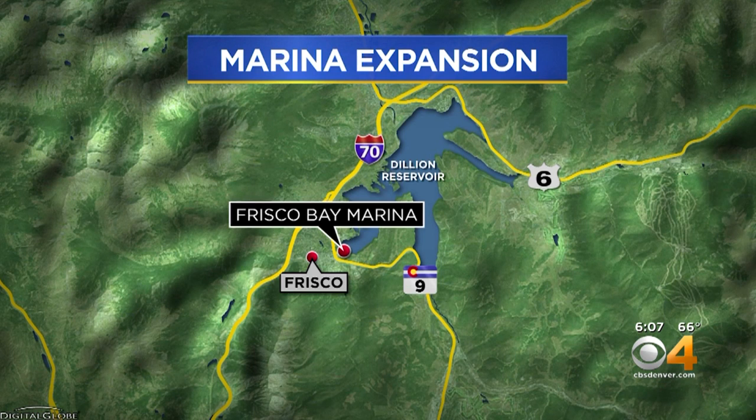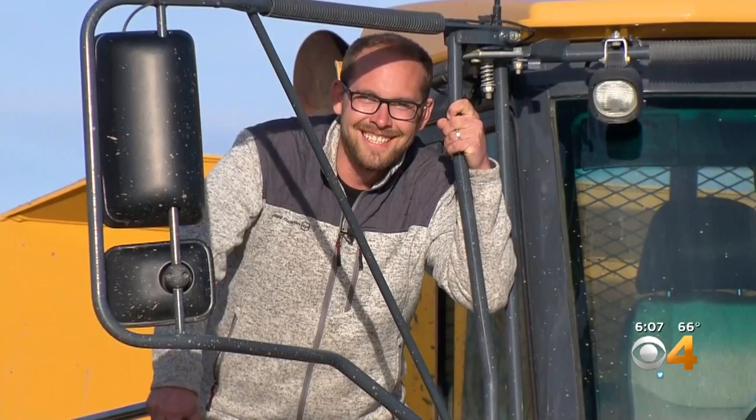That should allow boaters a longer season, and today the public was invited in to see those workers in action. CBS 4's Matt Kroeschel wanted to check things out, too.